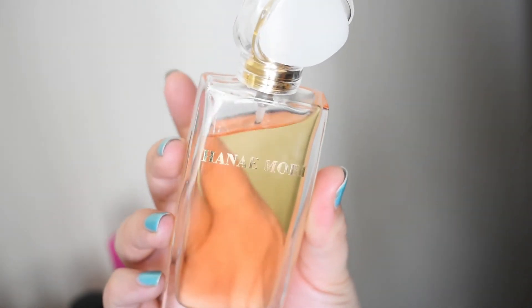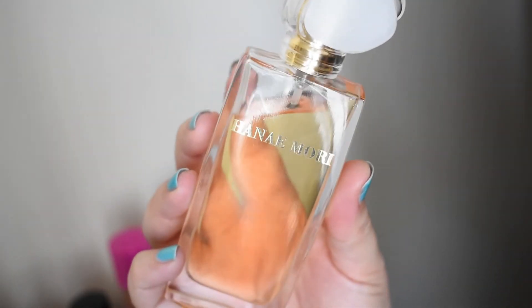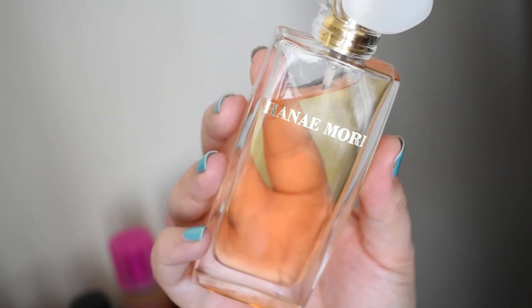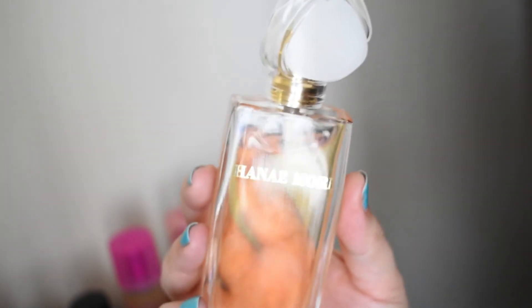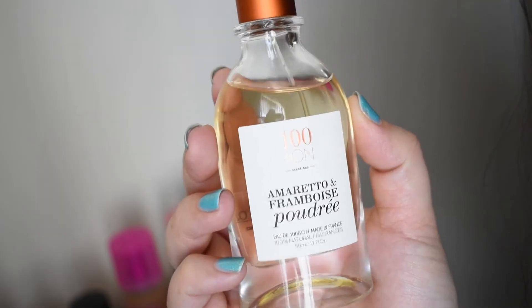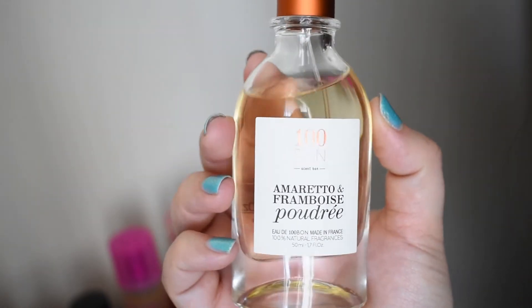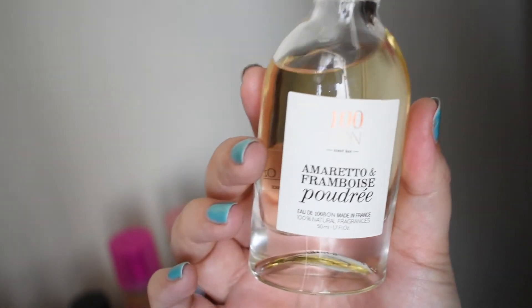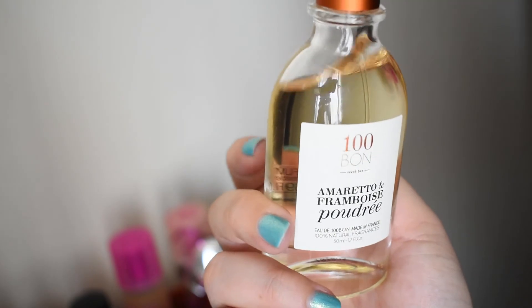This is Hanemori and I haven't had a chance to truly form my opinion yet, but it immediately reminds me of L'Heure Bleue from Guerlain. I'm not sure how it manages to do that because they don't have much in common as far as their notes go, but it reminds me of a much more wearable version. This is 100BON Amaretto & Framboise Poudrée — I bought this purely because it smells like amaretto. I love amaretto as a drink — amaretto sour is my signature drink. Not sure how I feel yet but I had to get it.